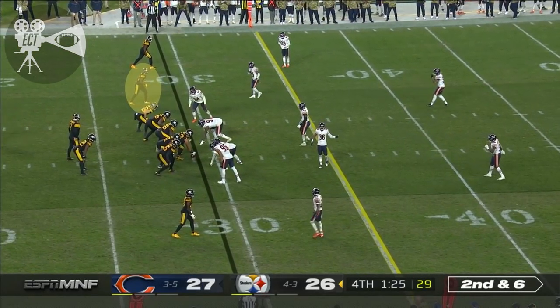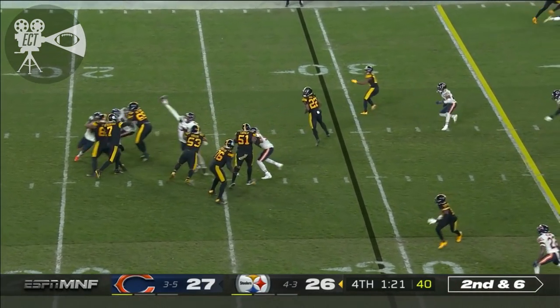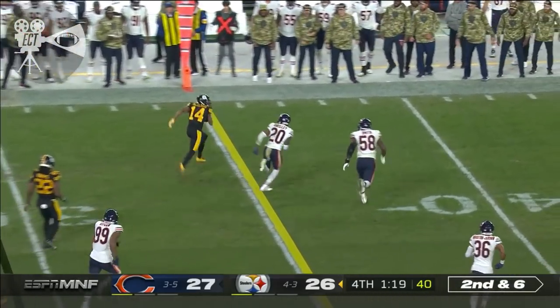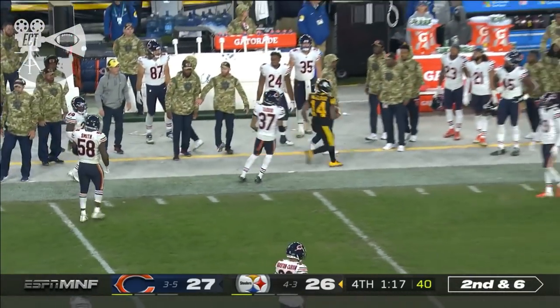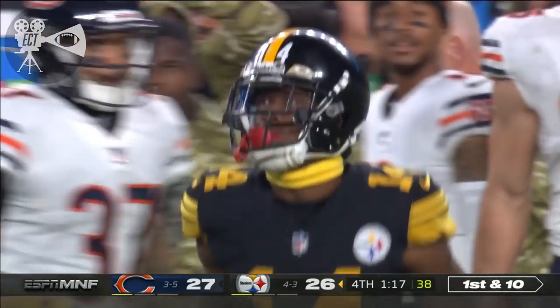No stupid penalties — that's what Chicago has to be thinking. Play it clean, don't beat yourself. Bad for Ray Ray McLeod. First down and out of bounds, his first catch of the game. Pick up a 12. McLeod so big in the return.